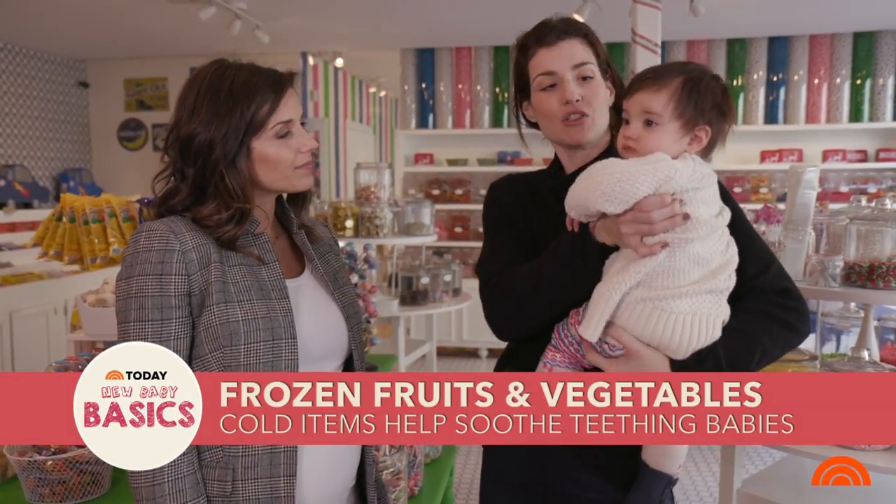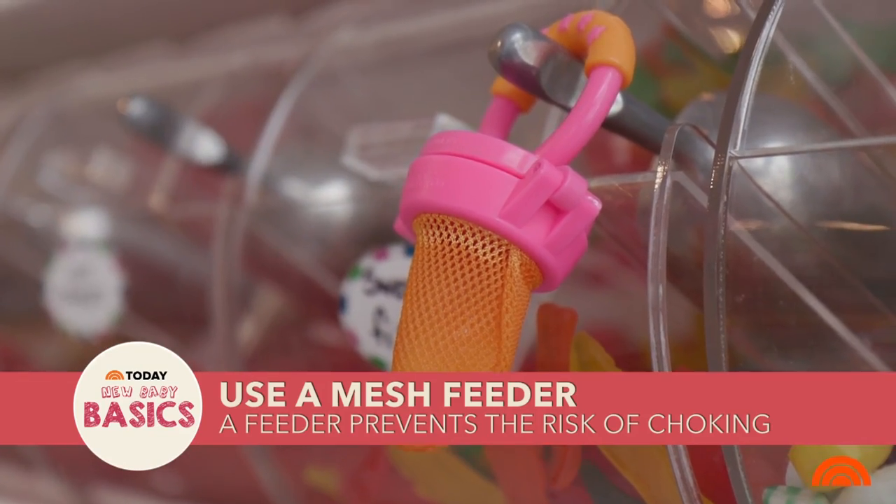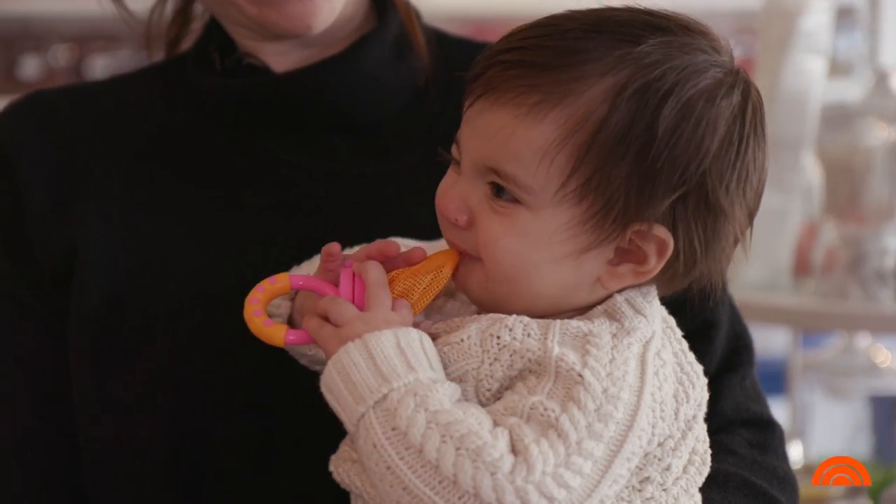Anything frozen she loves — anything frozen. I've actually been using frozen baby carrots. One thing to know is make sure you put the frozen fruit or vegetable in a mesh feeder. That way they can gnaw on it, but you don't run the risk of them choking.